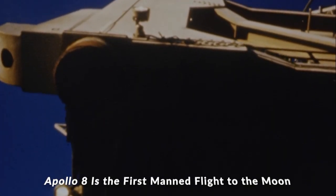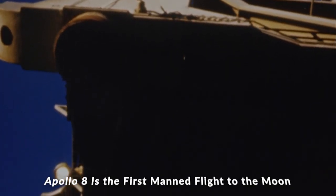Ten, nine — we have ignition sequence start. The engines are on. Four, three, two, one.